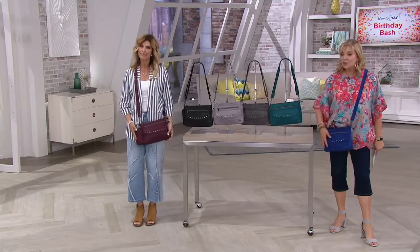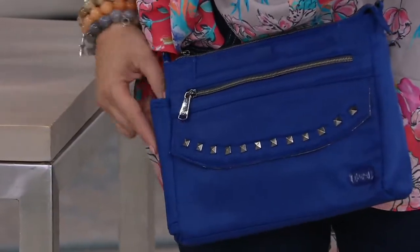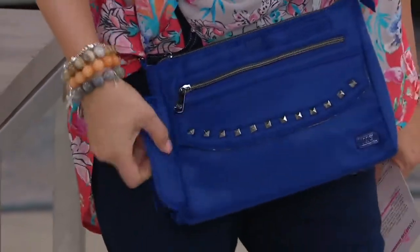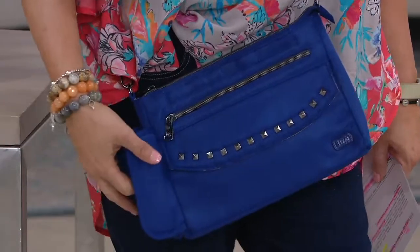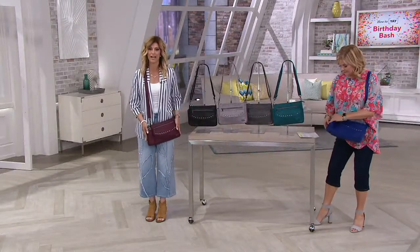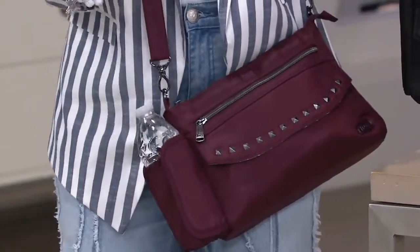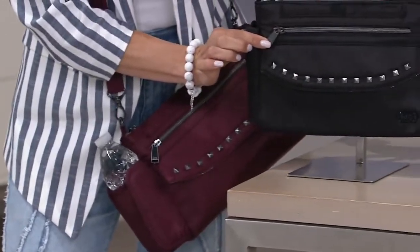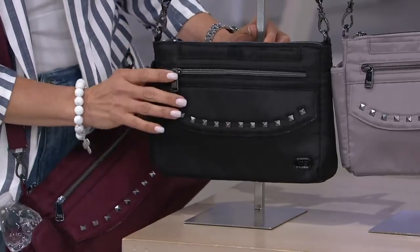Debbie Wright, who's part of the lug team, is here today. We love our Debbie. This is perfection as far as the right size crossbody — we've taken it up a fashion notch with studding. And over here is that secret little compartment for your water bottle. Starting with colors, we've got the wine red, which is so rich. The studs are gunmetal, so when you're looking for that little pop of fashion, this is the perfect bag.